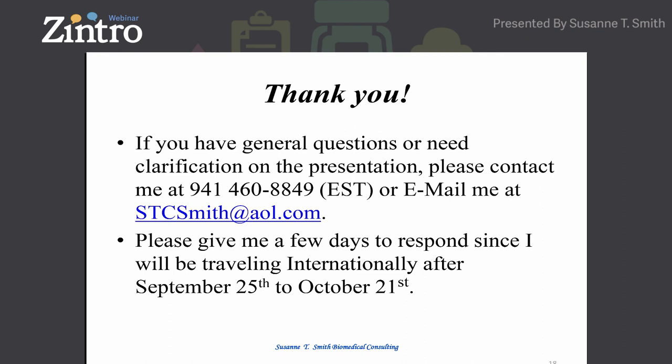Thank you very much. I think I finished early, so if anybody has any questions I'd be happy to answer them. If I can't answer them, I'll get back to you if you email me or call me. Zintro members, feel free to contact Suzanne directly with the information provided or by going to her Zintro profile. We'll keep the webinar session open for another 15 minutes so Suzanne can respond to questions from our attendees.